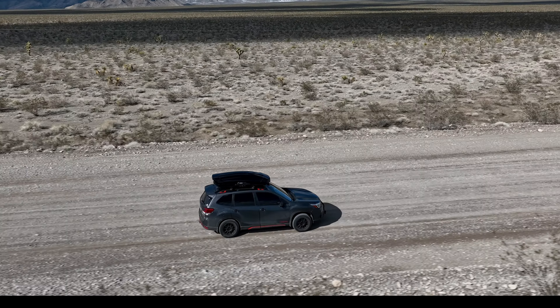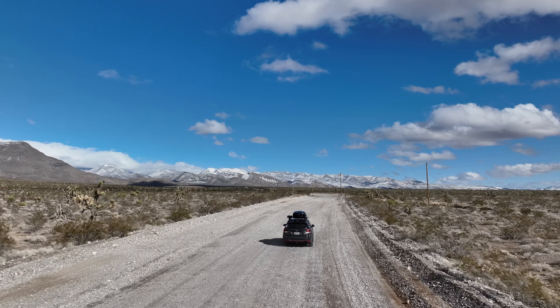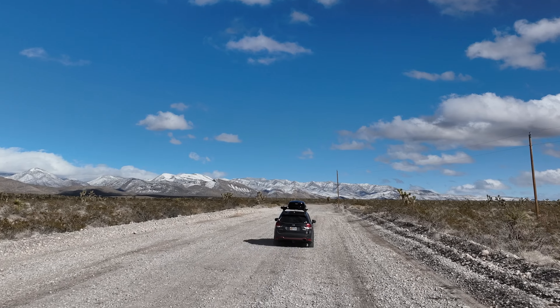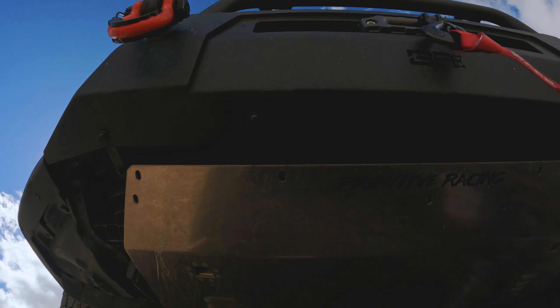Secondly, Primitive Racing provides some quality gear — the craftsmanship is beyond words. And third, and not least, is the drivability. It retains most of the factory geometry: subframe spacers, rear brake line extension, drops the rear sway bar — all that good stuff.